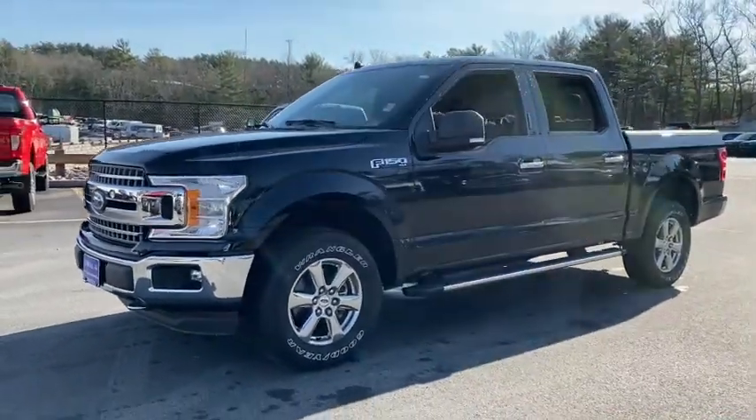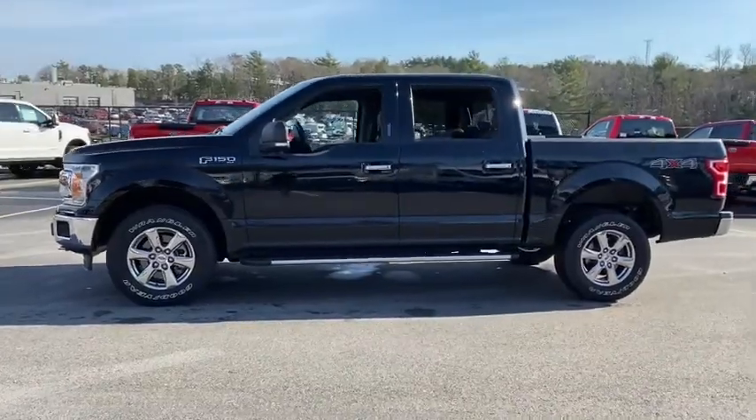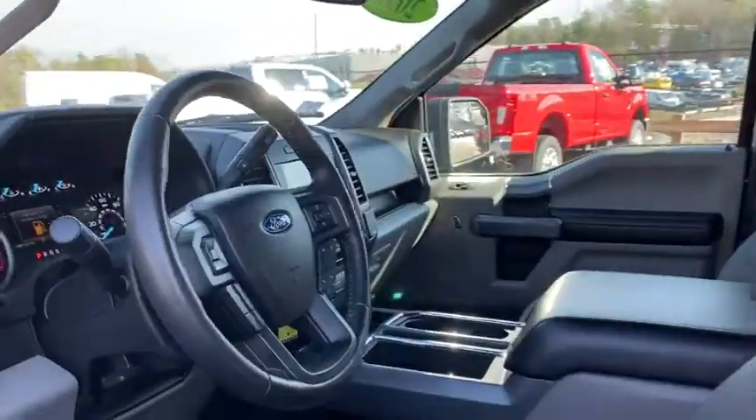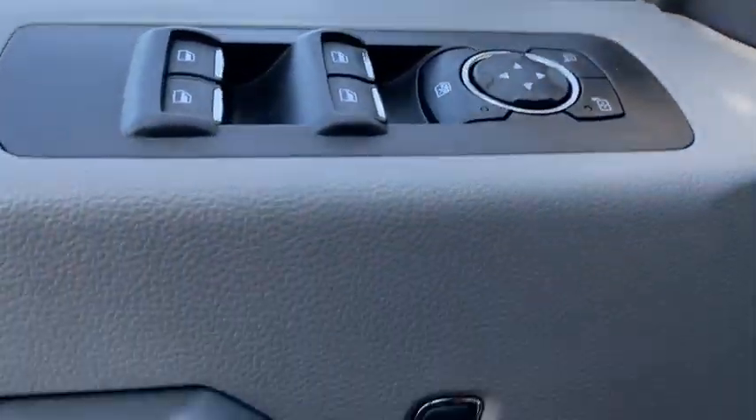Get into the 2018 Ford F-150. This vehicle is an outstanding buy with fewer than 40,000 miles on the odometer. This rugged F-150 is ready for work, off-roading, or a little R&R.